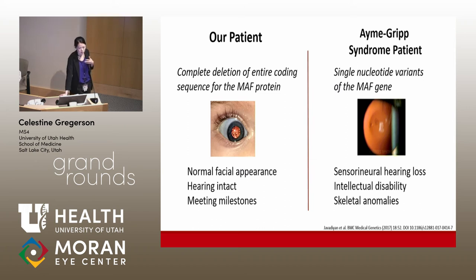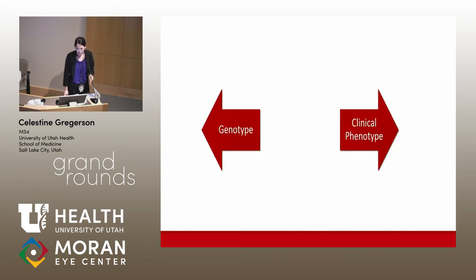On further investigation, our patient was found to be heterozygous for a complete deletion spanning the entire coding sequence of the MAF protein. This is in contrast to the single nucleotide variants that are exclusively described in Omigrip syndrome. Additionally, as our patient continued to develop, she did not have any of the characteristic physical features and was meeting milestones, so the Omigrip syndrome diagnosis really didn't fit. This presented a dichotomy between clinical phenotype and genotype. It's possible that a complete deletion of the MAF coding sequence is actually less damaging than a missense mutation, which may exert a dominant negative effect in Omigrip syndrome.